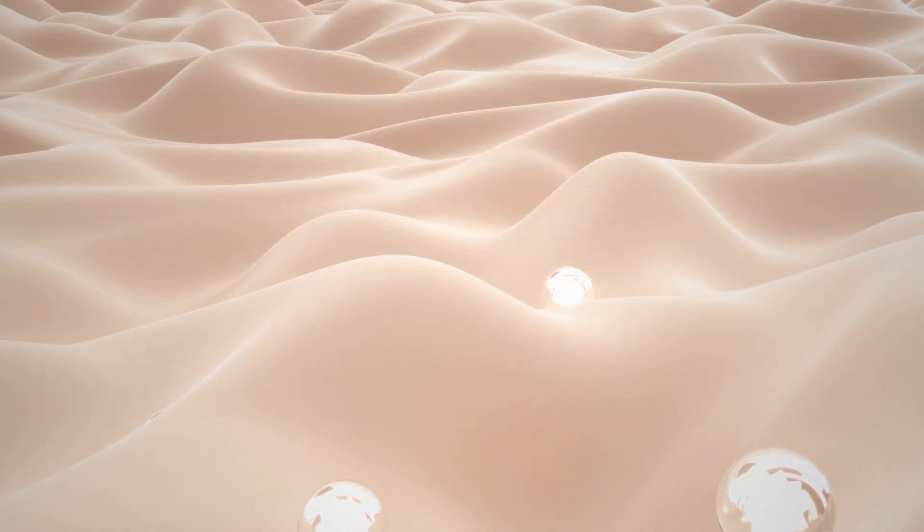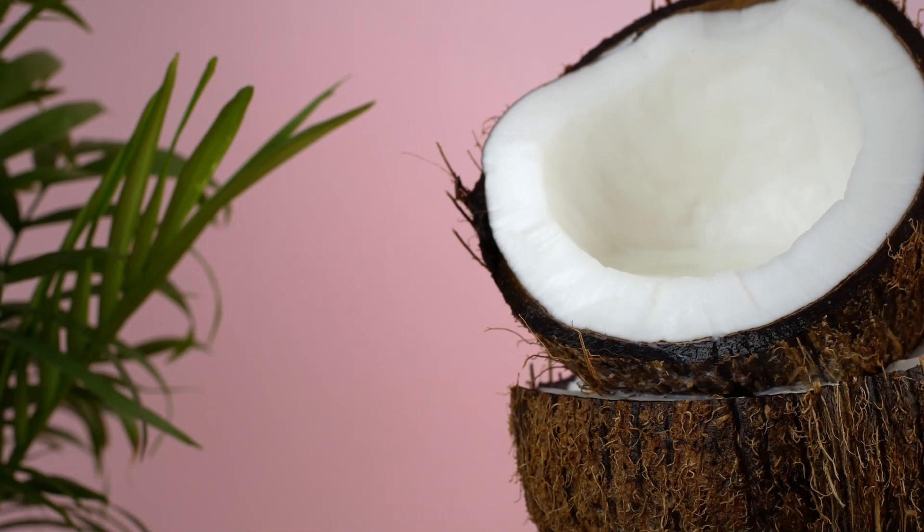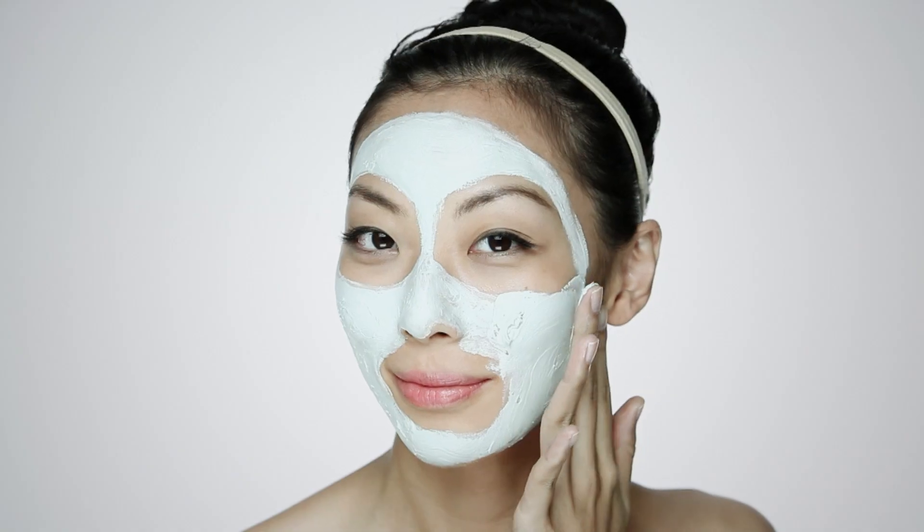It also works as a natural lightener and can help reduce dark spots and hyperpigmentation. Achieve a spa quality facial in the comfort of your own home. Simply mix the powder with water, coconut milk or rose water to form a paste and then apply to your face.